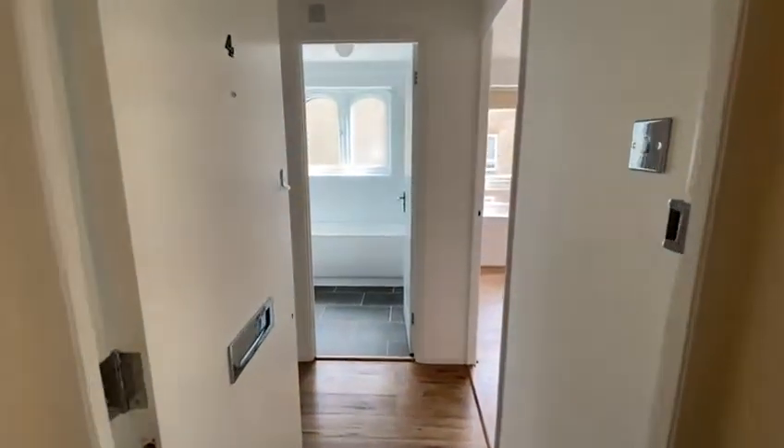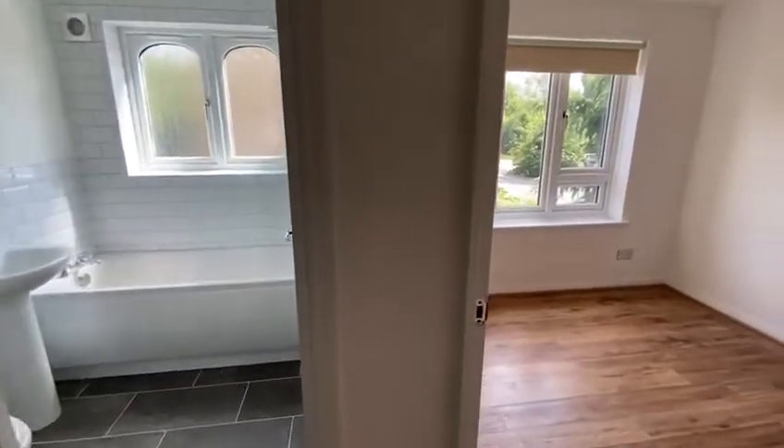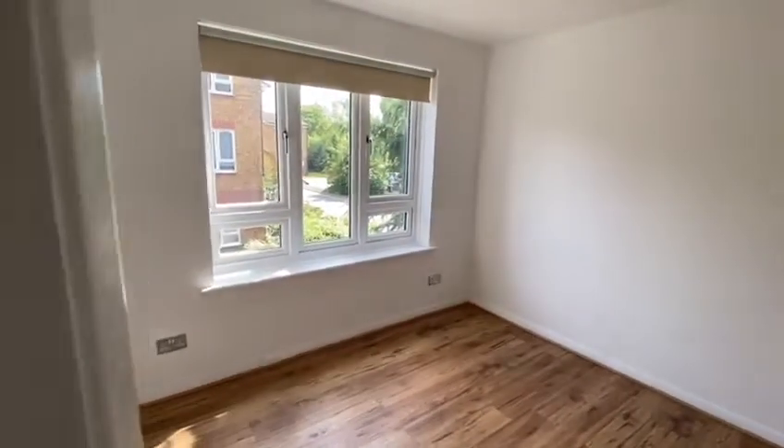So you come up the stairs, you're on the first floor, walk into the apartment. And the thing that I like about it — the first thing you notice — is how bright it is.